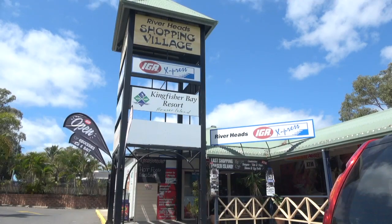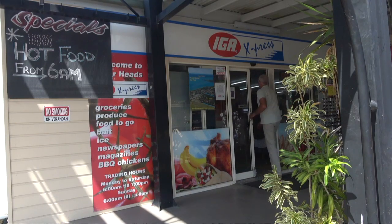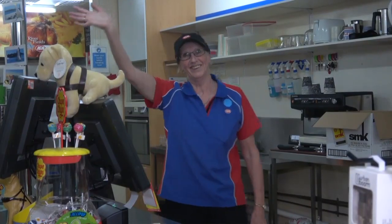I've based myself here in Riverheads for the last little while as I've been off doing other things. The reason being is that there's lots of supplies here, it's very accessible. There's an IGA, there's a coffee shop, a medical centre, and a pharmacy. It's just really handy.